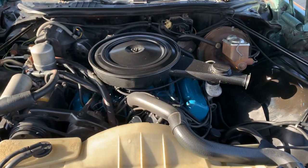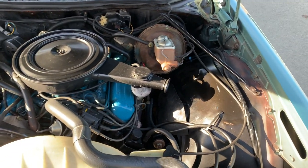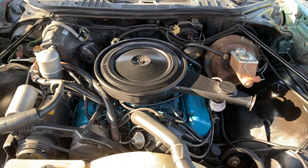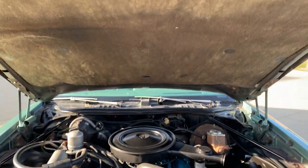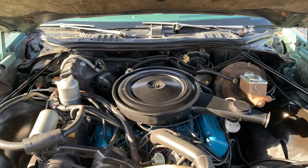Nice and detailed under the hood here. Nice and simple, all factory stock. 2-barrel, power steering, power brakes in there. New battery in it. Hood is all in nice shape.